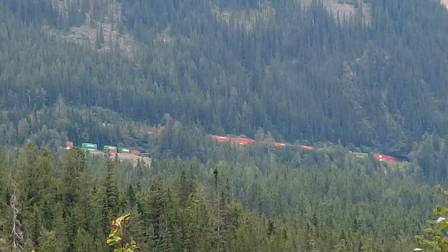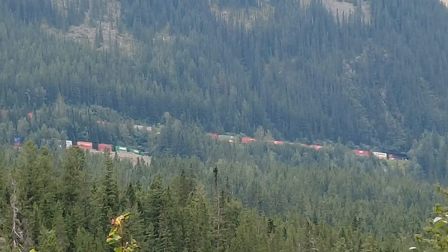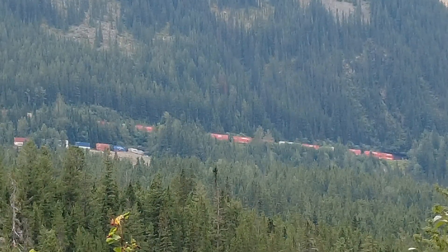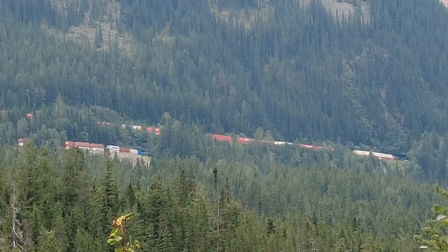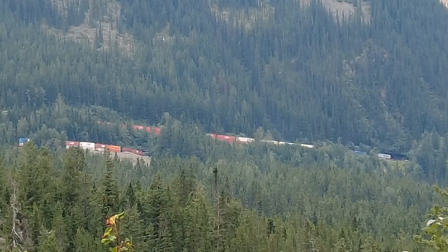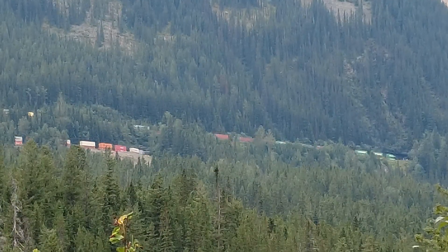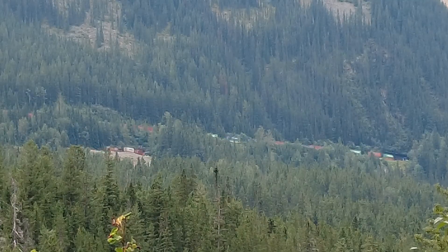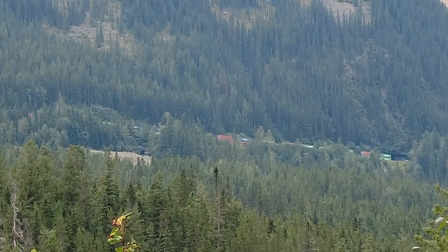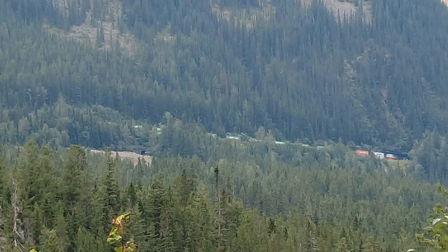On average, 25 to 30 trains pass through the spiral tunnels daily, though not on a regular schedule. From the viewpoint 7.4 kilometers east of Field on the Trans-Canada Highway, you can see the lower spiral tunnel in Mount Ogden. The upper spiral tunnel in Cathedral Mountain can be seen from the pull-off 2.3 kilometers up the Yoho Valley Road. As you drive on the Trans-Canada Highway near the spiral tunnels viewpoint, you're following the path once known as the Big Hill.